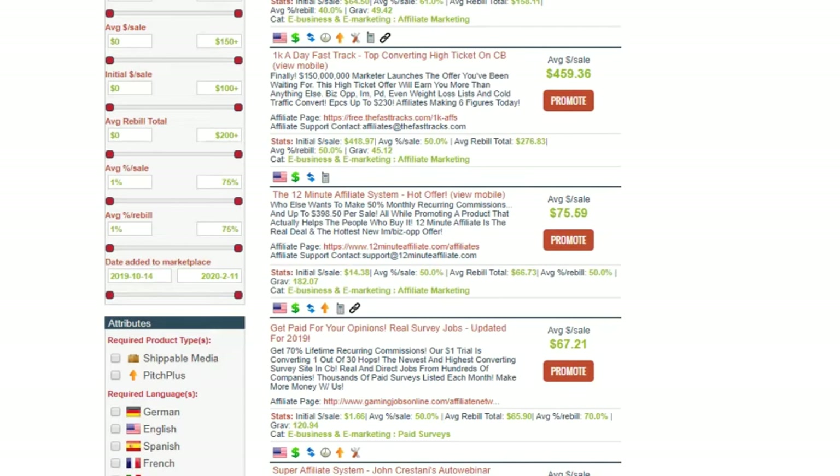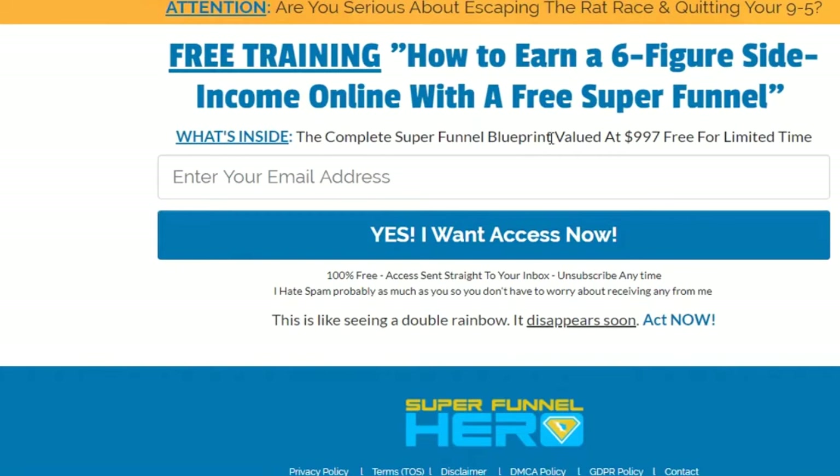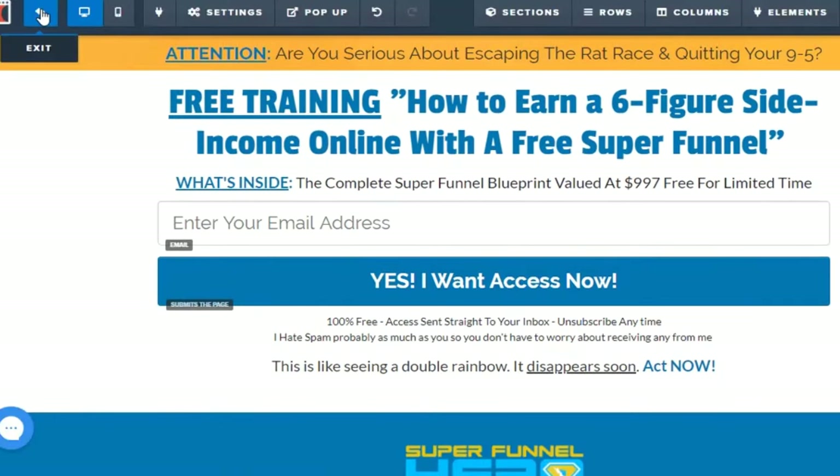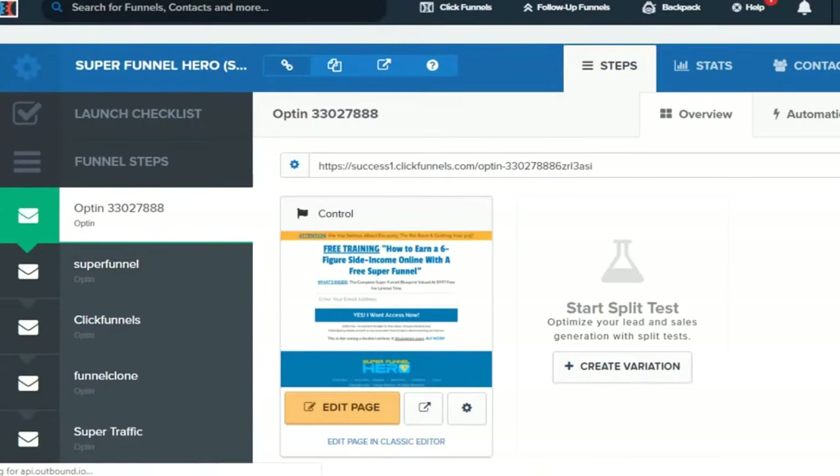On Udimi we'll find someone to buy solo ad traffic from. Go to Find Sellers. The main thing you're looking for is the 'got sales' percentage. Can you see this? 35% of people who bought traffic from this person say they got sales. Anything over 10-15% — I recommend that person. You can also verify by scrolling down to the reviews section and looking for five-star comments mentioning actual sales.